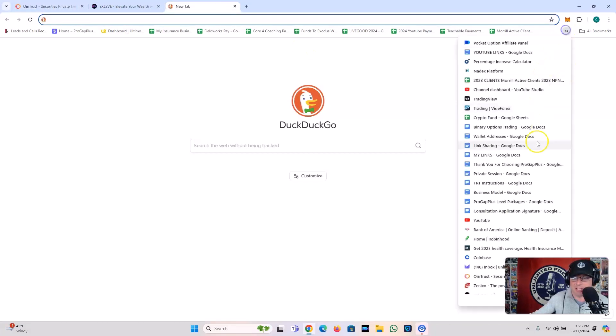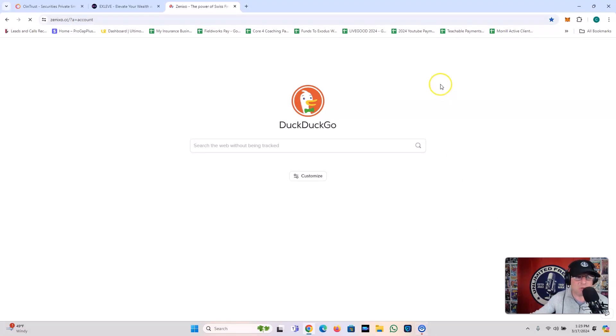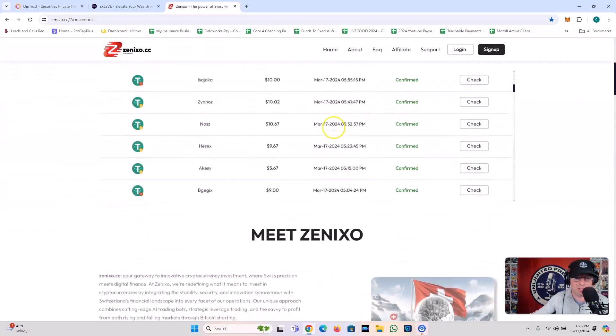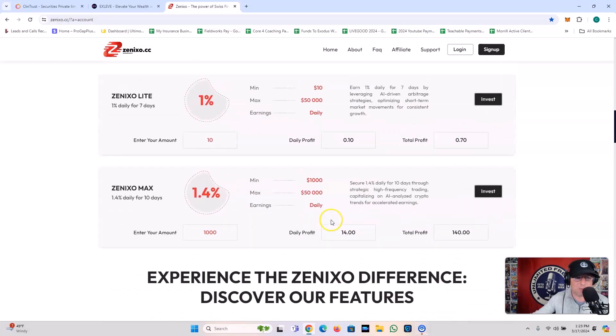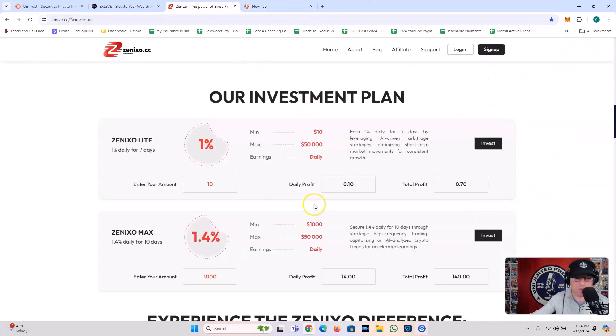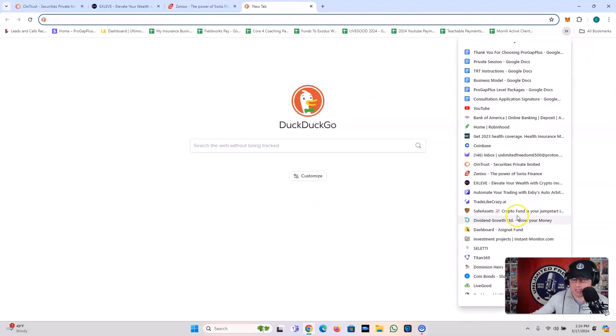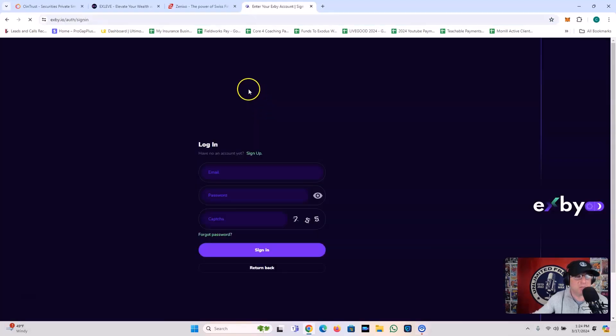Let's talk about a couple of other plays in the space. We've got Xenixo, of course — Xenixo CC. This is still going. It gives you a couple of different options: you've got 1% daily for 7 days, get in for as low as $10. And then you've also got the Xenixo Max, which gives you 1.4% daily for 10 days. But for that one you've got to get in with $1,000. If they're paying, I'm playing.